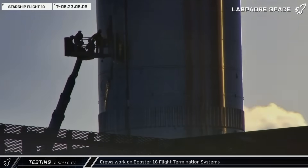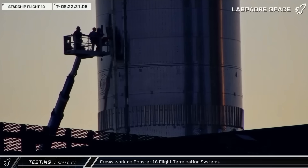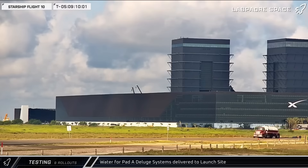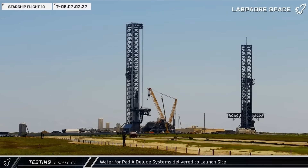Over at the Rocket Garden, workers used a lift to install the chargers inside Booster 16's flight termination system. At five days and counting to the launch, 23 water trucks made their way to the launch site. After refilling the Pad A deluge system, four of the trucks moved over to the detention pond and emptied it of the water from last week's ship testing.